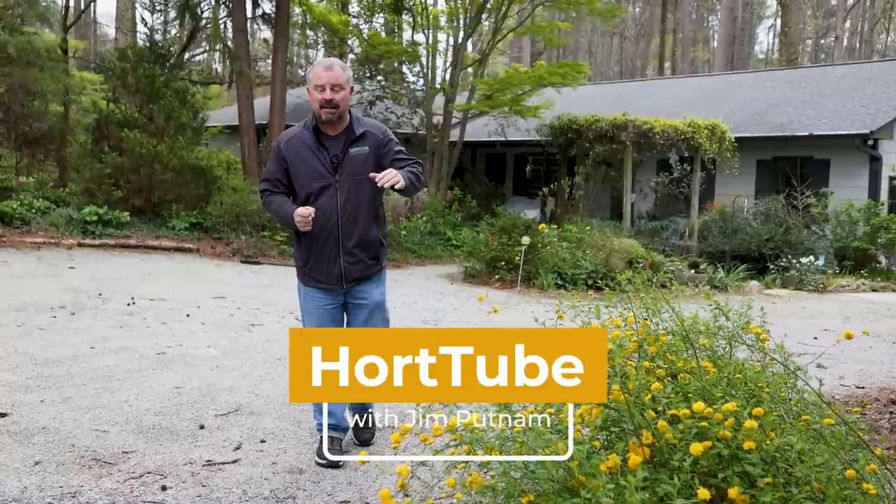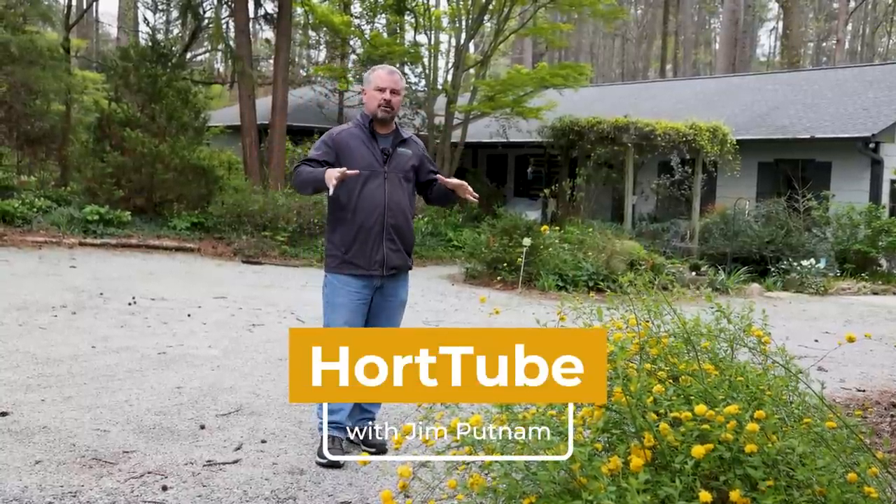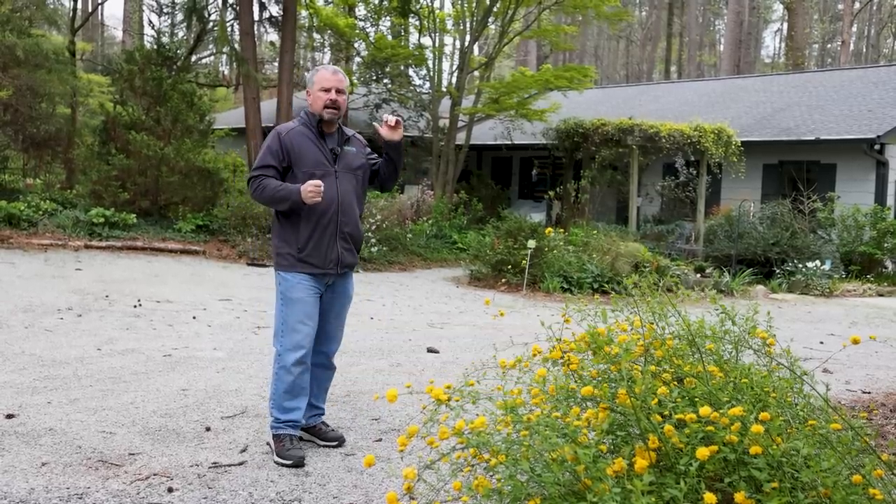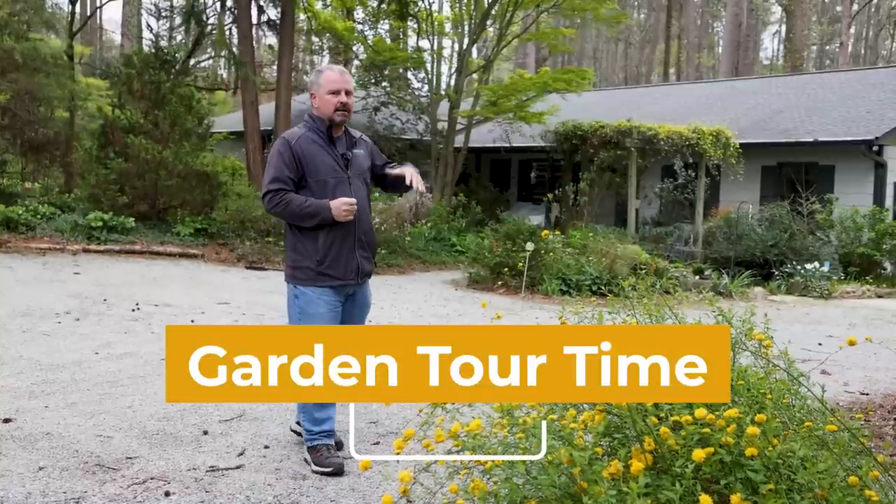Welcome to HortTube. My name is Jim Putnam. I'm excited for this tour video. We're going to do a couple of tour videos here at a friend of mine's house who is a retired landscape designer.